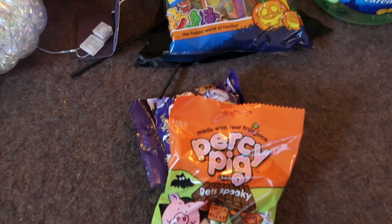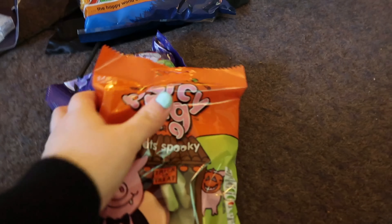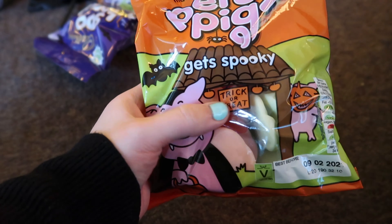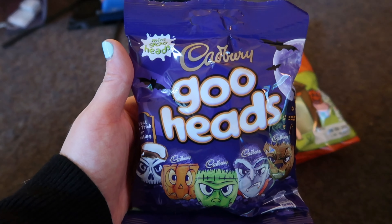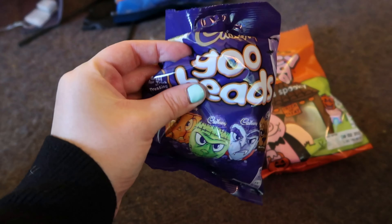I just found two more packages of sweets that I bought a few weeks ago and forgot about. I've got Percy Pig Gets Spooky — I think I had these last year, they weren't my favourite flavour compared to normal Percy Pigs, but they look really cute. And some of these goo heads — I really love cream eggs and these are little ones. There aren't many in there but we've got plenty of Halloween sweets. To be honest the sweets look more exciting than the decorations I've picked up, which is a very sad scene!